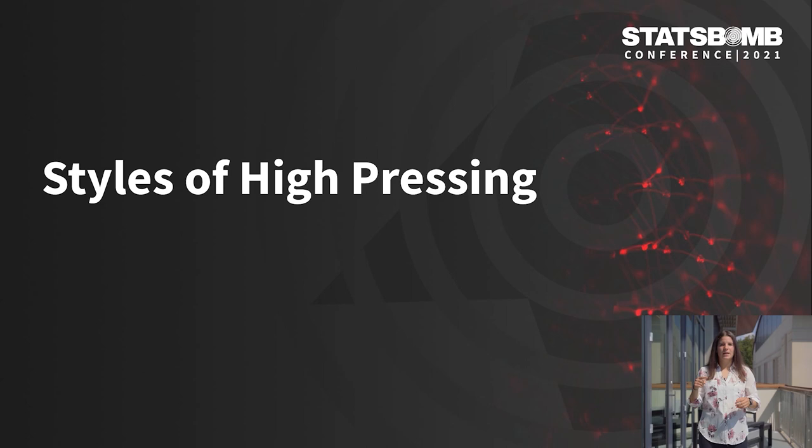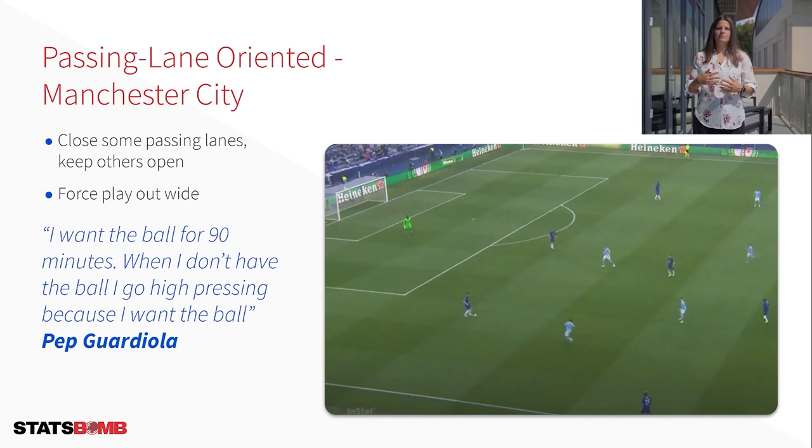Let's quickly break down the five different styles I have identified and the teams that have mastered each. If you have ever watched Pep Guardiola's teams play, you know he loves to press. Wherever Pep goes he gets his team to play high with great intensity, attempting to win the ball back as quickly as possible. As said by Pep: 'I want the ball for 90 minutes. When I don't have the ball I go high pressing because I want to have the ball.' Most recently he has done this with Manchester City using a passing lane oriented high press. The goal is to close off some passing lanes but keep others open, forcing the player on the ball to have limited options and making play more predictable.